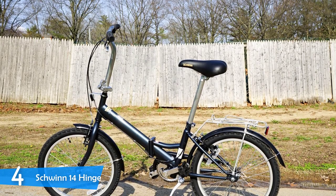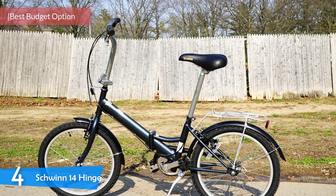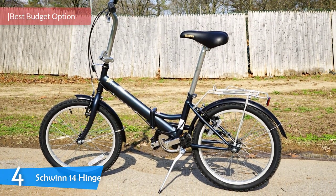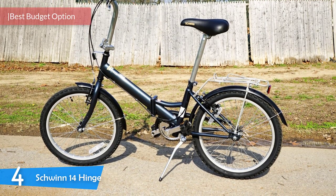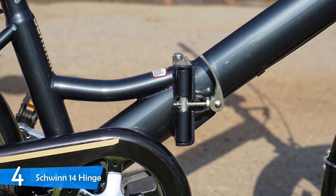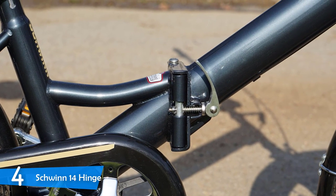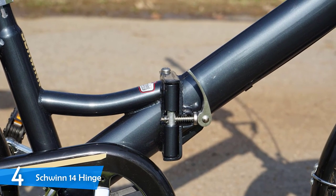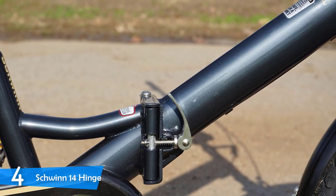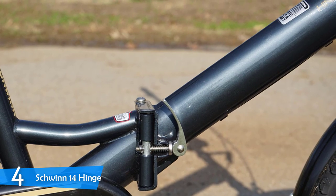Number 4: The Schwinn 14 Hinge. This is an excellent folding bike for those on a budget. The quality may not be high class, but it will provide a nice and smooth ride for commuting around town. This is a great bike for students and short commuting distances, but despite its cheap price, it'll provide excellent performance well above what its price would suggest.